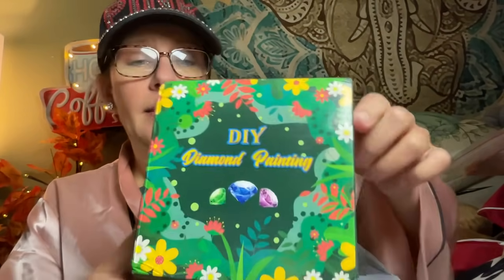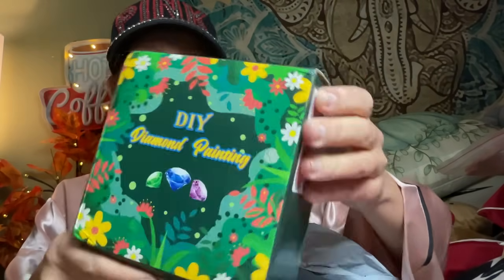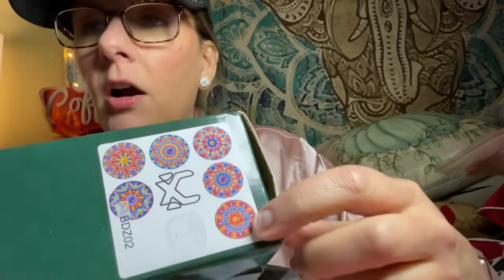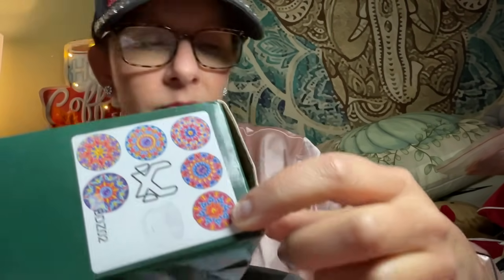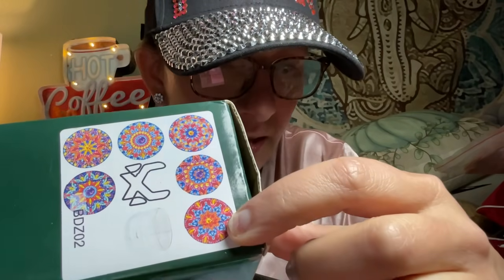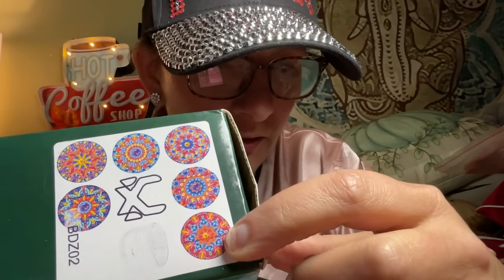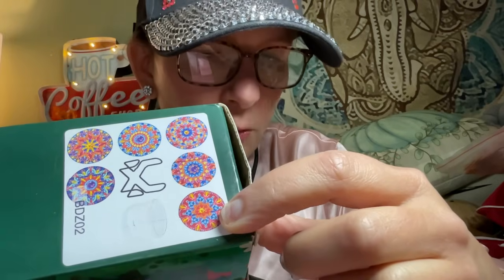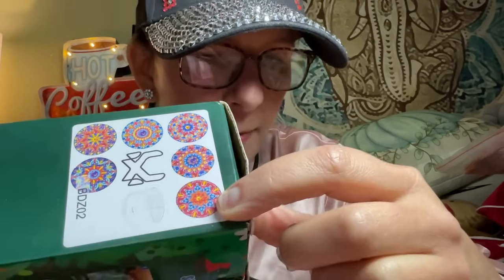I'm not going to open everything. This is a box that comes inside the mystery box. Looking at it, I think these could be coasters. So we've got two Christmas ornaments and diamond painting coasters, and the diamond painting.